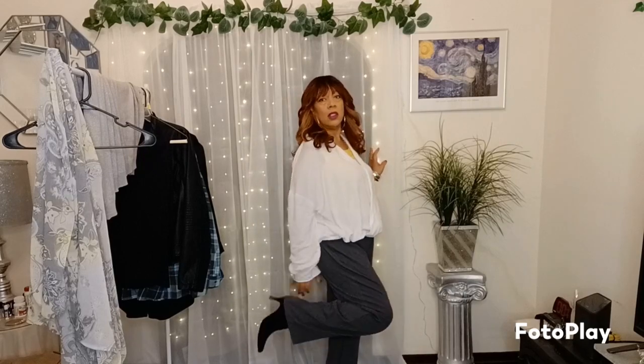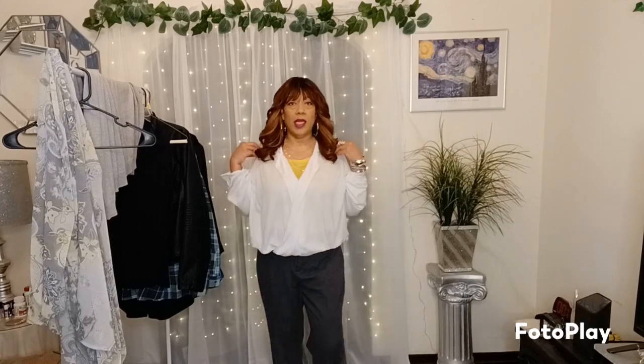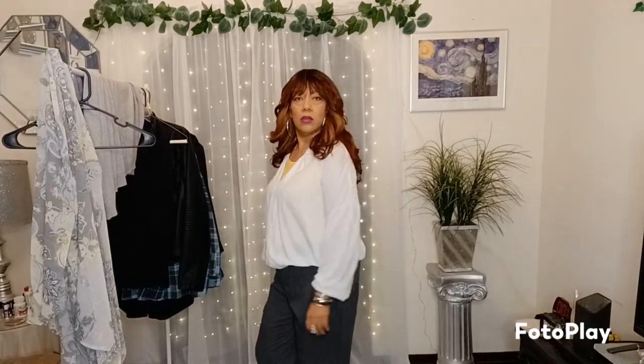I still have on the same gray slacks and I still have on my black heels. So yeah, that's it for this Goodwill try-on — not too bad! Like this video if you liked it. Thank you guys so much for always joining me, and until I see you on the next one, please stay safe. Bye bye!